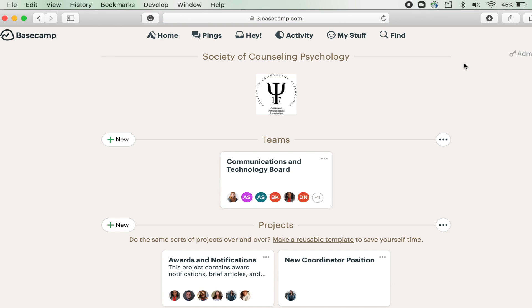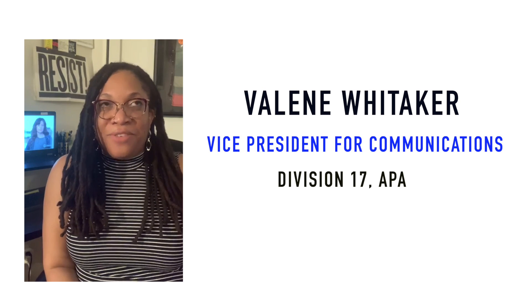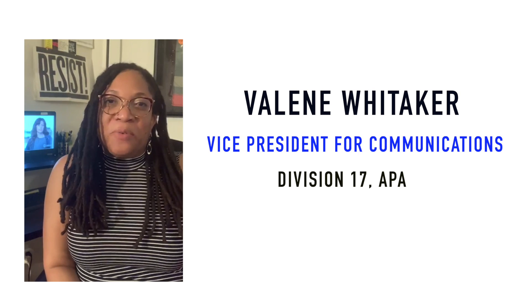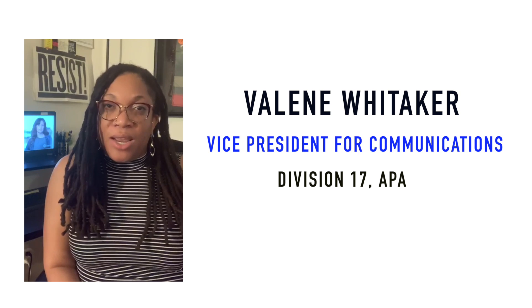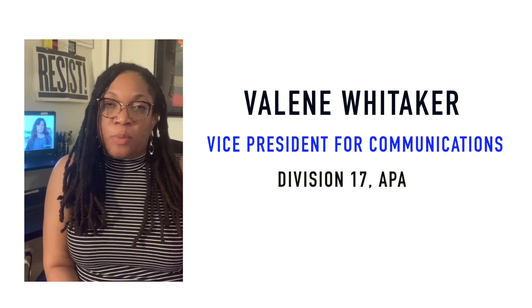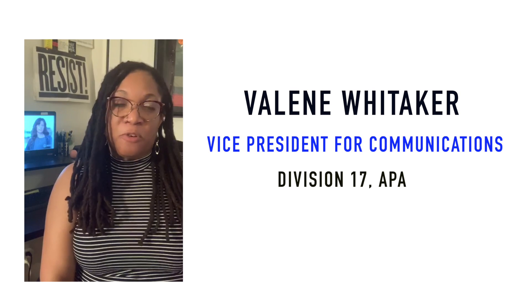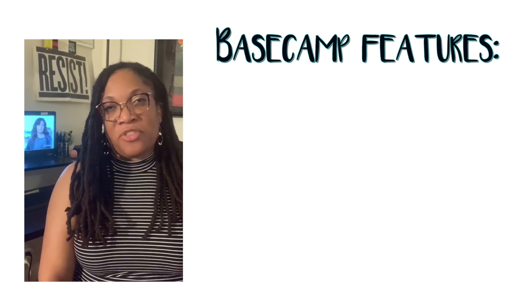The Communications and Technology Board was asked a few months ago to pilot Basecamp and even though our team had its own mixed reactions, it has been a really wonderful way to keep us all on task, coordinated and communicating, especially with all of the many projects and other responsibilities that we have. I wanted to share some information about a few features in Basecamp in the hopes that you'll check them out and that you'll love them too.